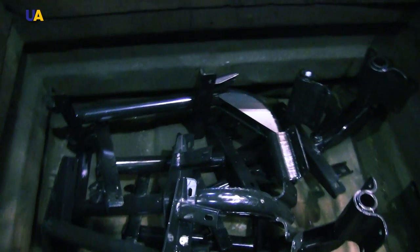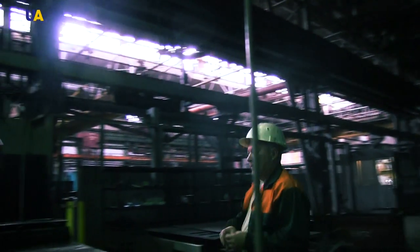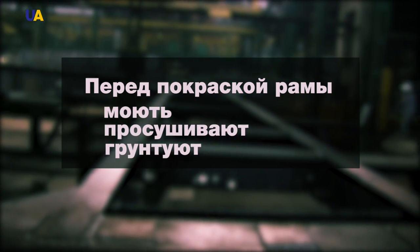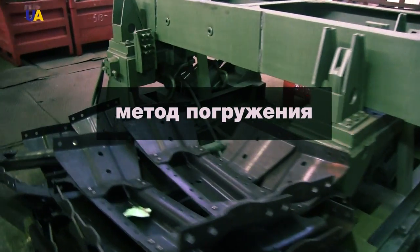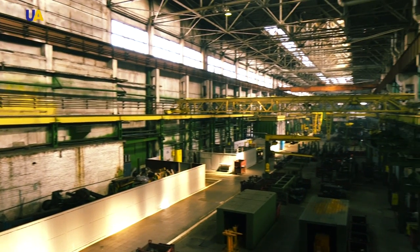The quality control room must thoroughly check the frame before sending it to be painted. Before it is painted, the frame is washed, dried, and primed. After these procedures, workers dip the frame into massive paint baths. Once ready, the frames are sent to the heart of the plant, the main assembly line.